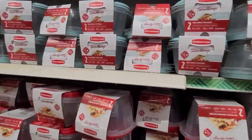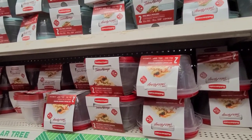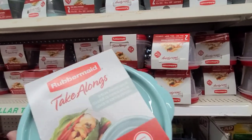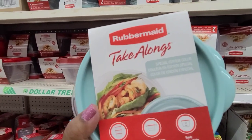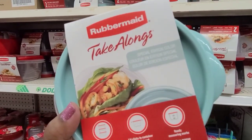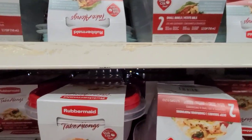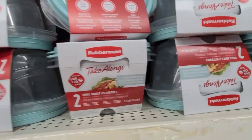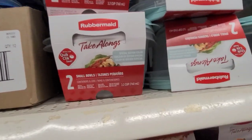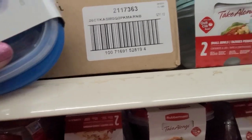Here they've got the Rubbermaid containers and I've been looking for these because these are the special edition color. They've got a bunch of them here — the round ones, the take-along, two in a pack, quick and easy. Then they also have these smaller Rubbermaid ones and these are actually gorgeous — I love them.